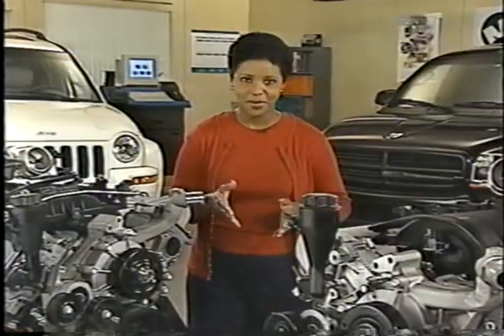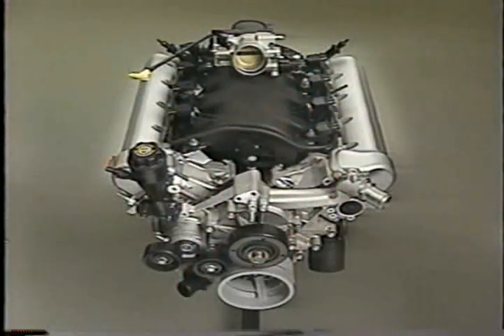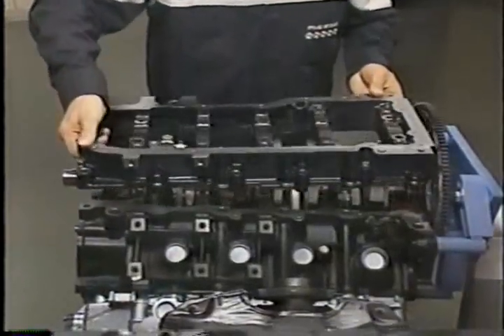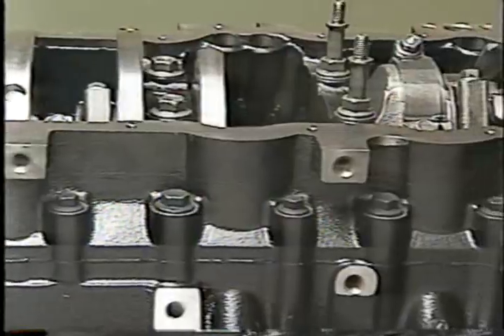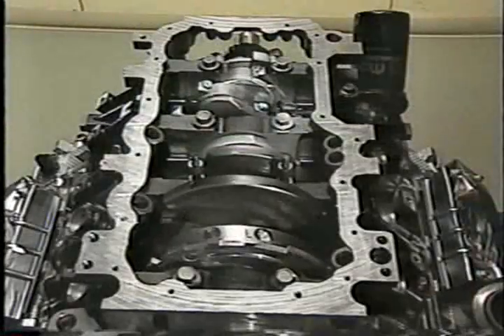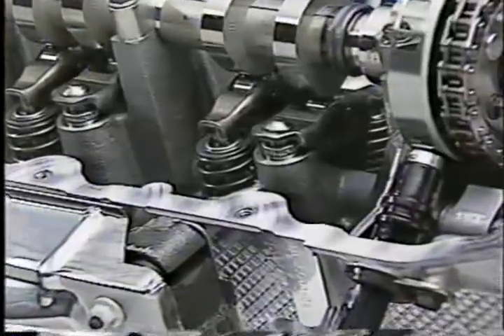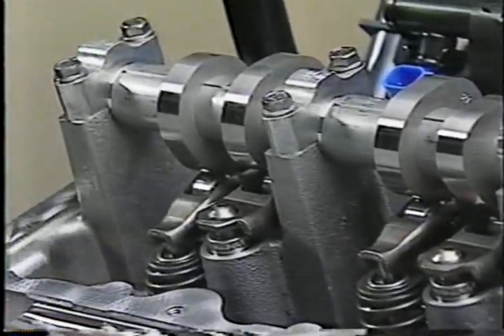The 3.7, 4.7, and 4.7-liter HO family of engines does have many similarities. For starters, all are 90-degree V-type engines, and they all are non-freewheeling, which means that proper crankshaft and camshaft timing is critical to avoid piston-to-valve contact. Another feature common to each engine is the use of a bed plate instead of main bearing caps. This bed plate design increases rigidity, reducing noise, vibration, and harshness, and also provides a single-plane sealing surface for the oil pan. Other similarities include aluminum cylinder heads with two valves per cylinder and chain-driven overhead camshafts, one on each side of the engine.